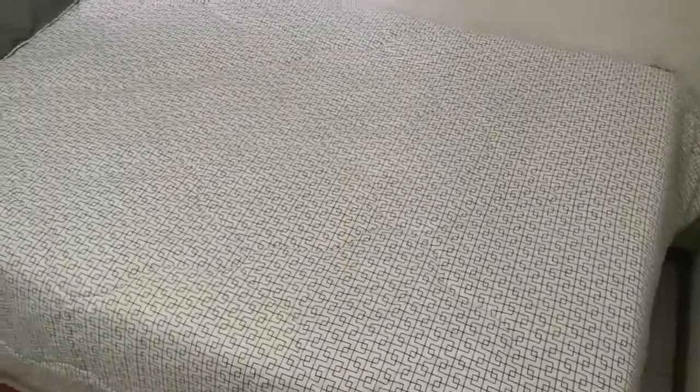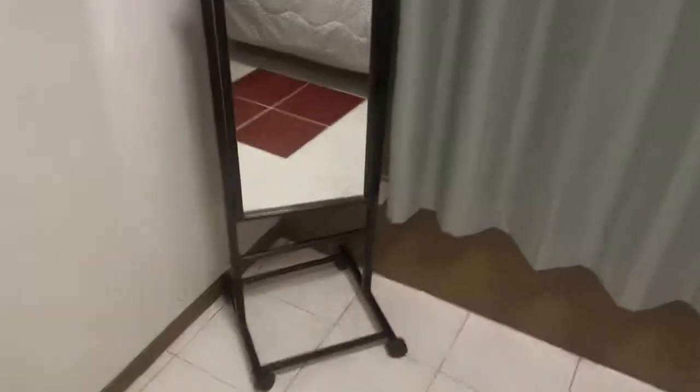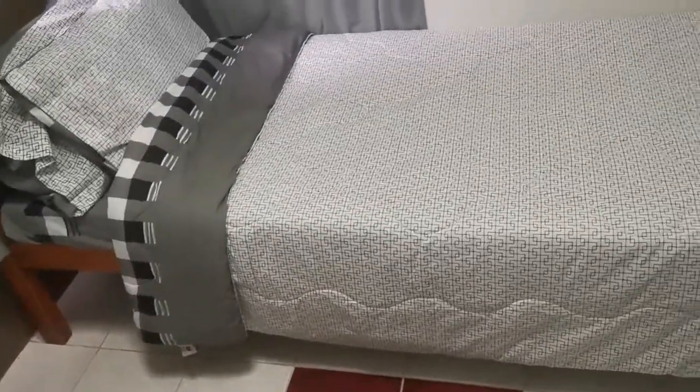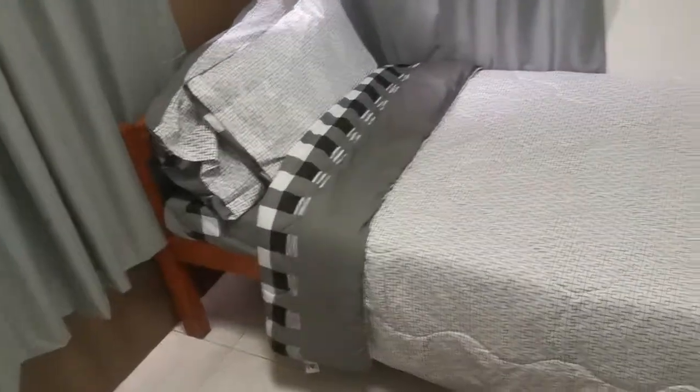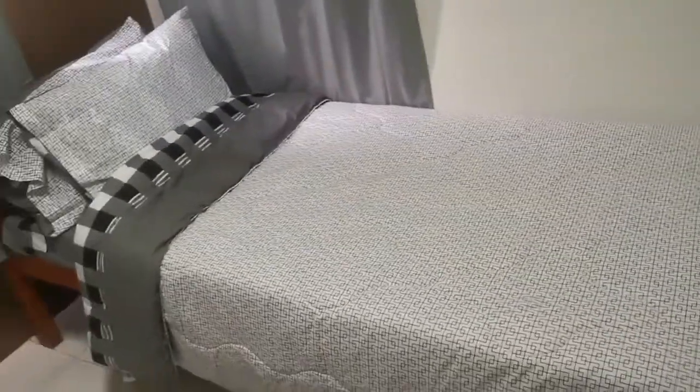New pillows, new everything — new curtains, curtain rods. There's a mirror in this one for now. It's the third bedroom, so again this is a single bed, but most of the time I see two Filipinos sleeping on it.